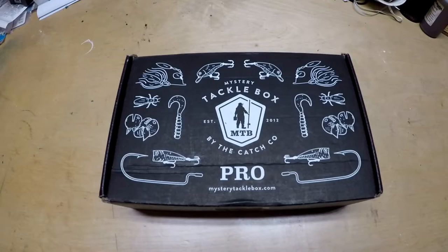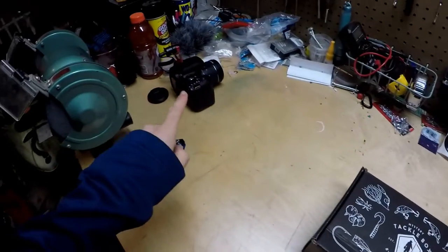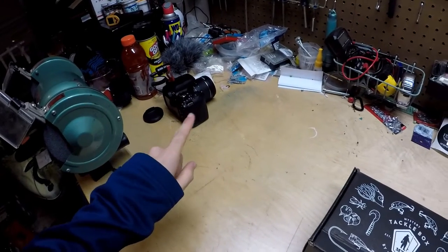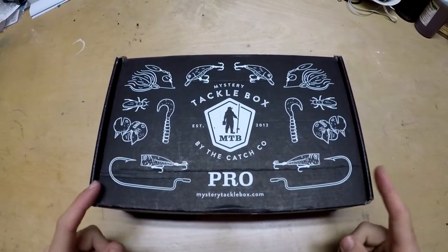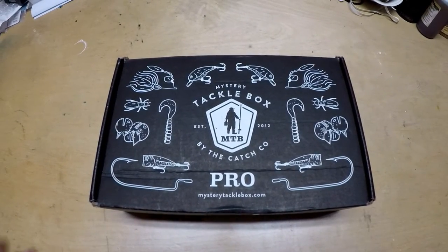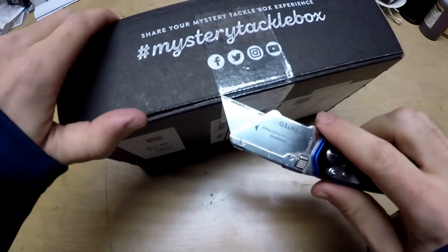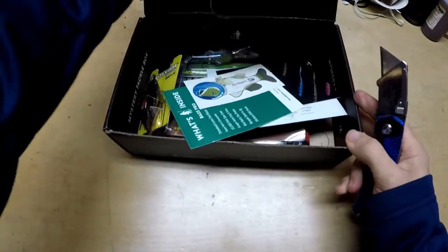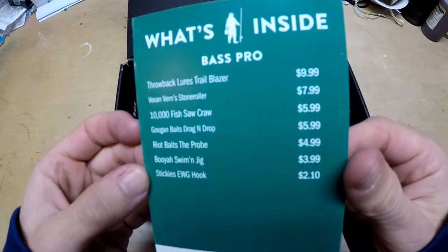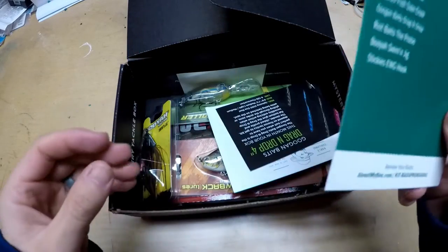If you don't know, my name is Brett. I run the Bee Fishing channel. Let's get down here to the box. We're not going to use the big camera for this — it doesn't have enough zoom out, it's not wide enough, it just takes up the whole screen. So to get this view, we got to go to the GoPro. Let's crack this guy open and see what we got this month. All right, so there's the list of stuff. Let's go through it in order.